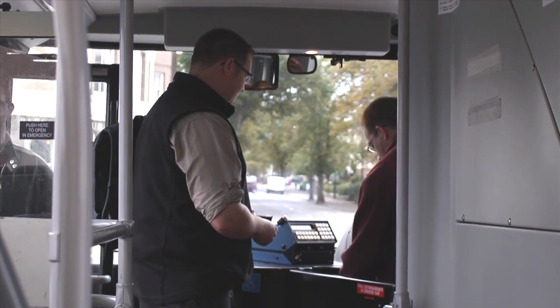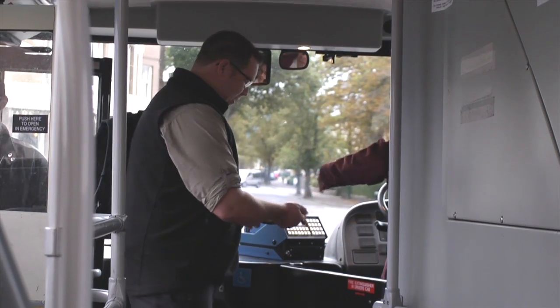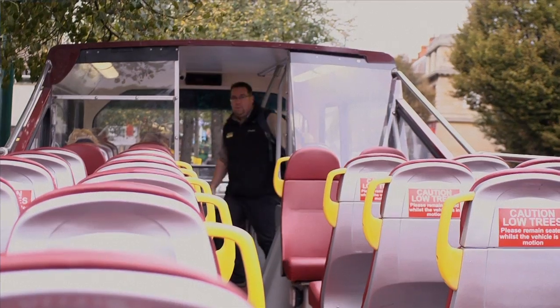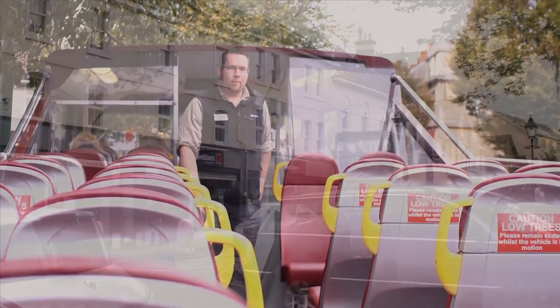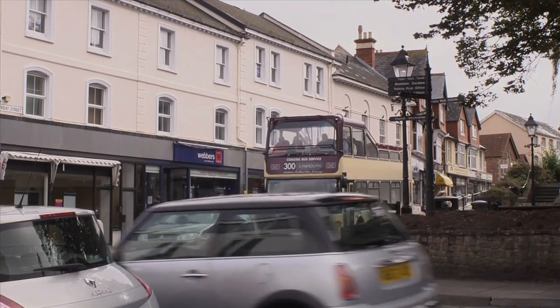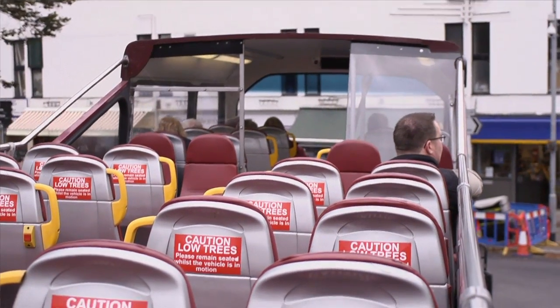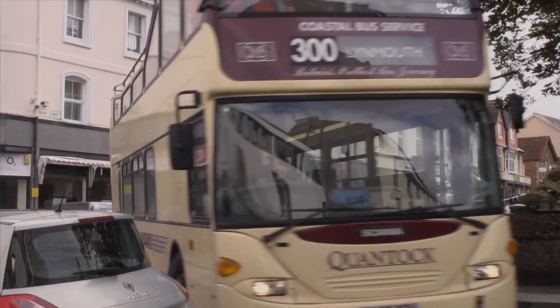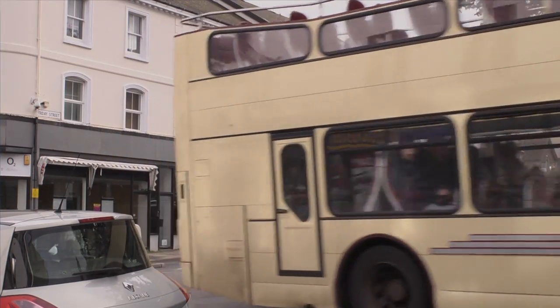My name is Dan James and I'm the Sustainable Economy Officer for Exmoor National Park Authority. Today we're going to be taking the 300 Exmoor Coastal Link Bus along the coastline of Exmoor. The 300 Coastal Link Service runs from the seaside resort of Minehead on the edge of Exmoor National Park along the coastline of the National Park through to the harbourside village of Lynmouth.